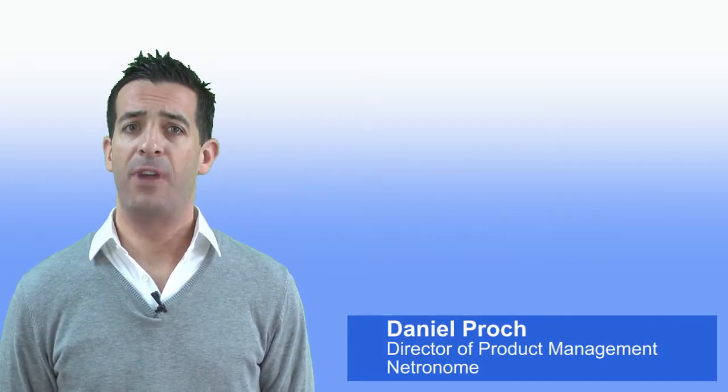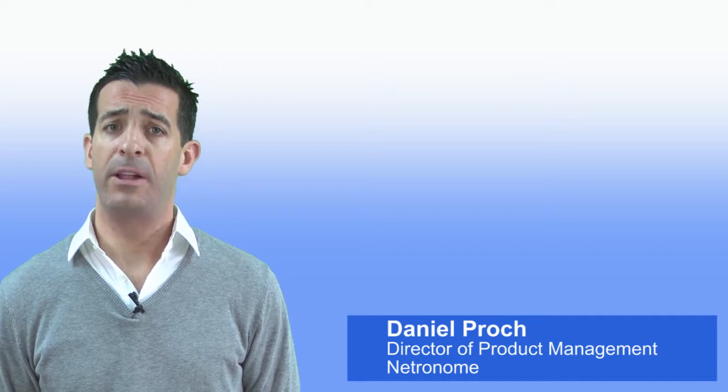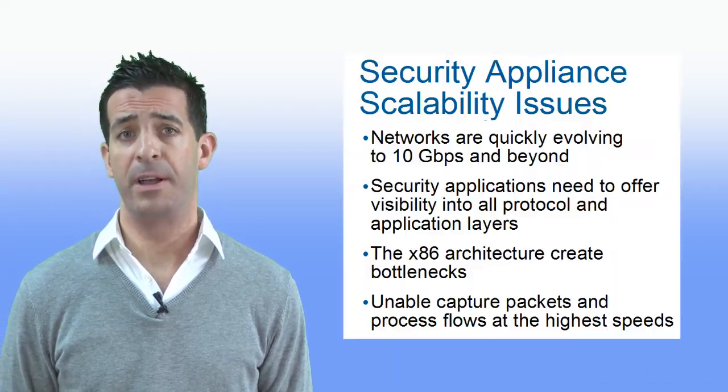Today I'd like to spend a few moments describing a new and innovative processing architecture that can dramatically accelerate your network and security applications to hundreds of gigabits per second.